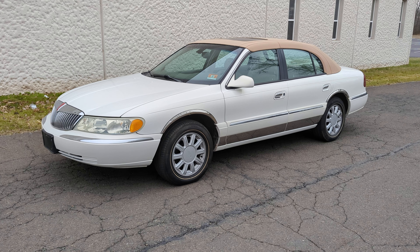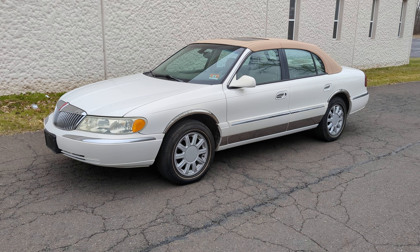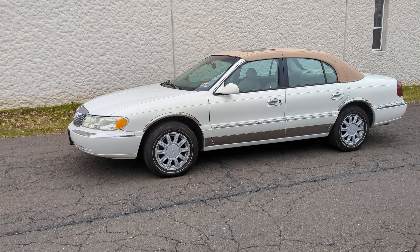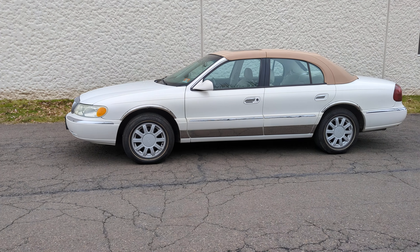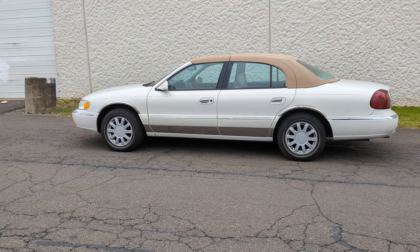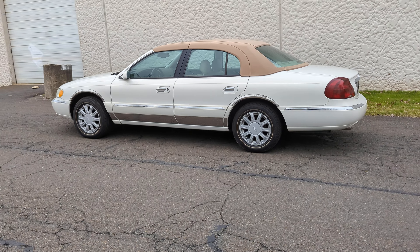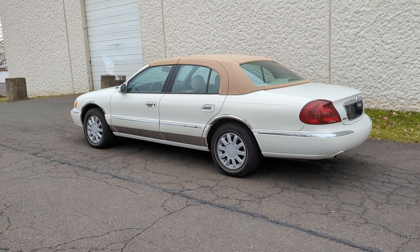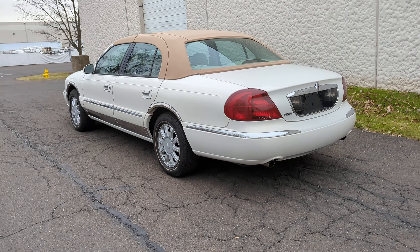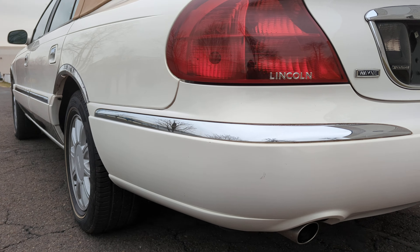Hello, my name is Roman and today I'm going to show you a 2002 Lincoln Continental with only 16,000 original miles. This vehicle is finished in pearl white and is in very, very good condition.